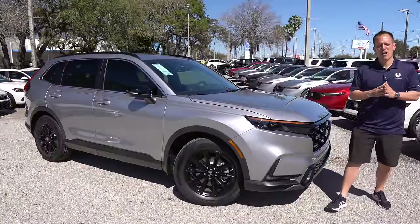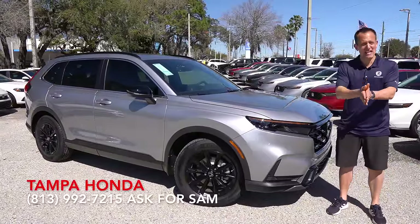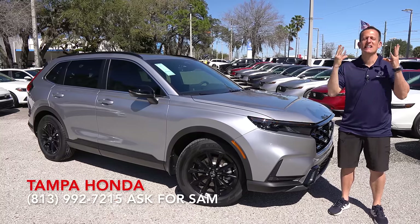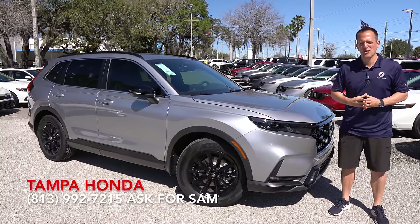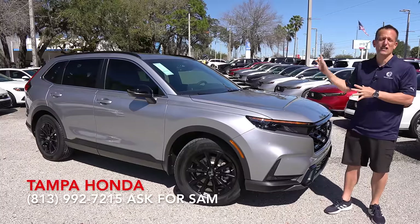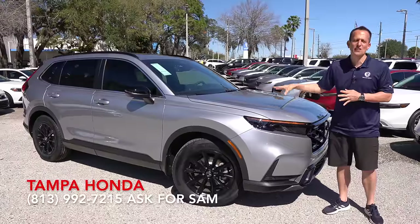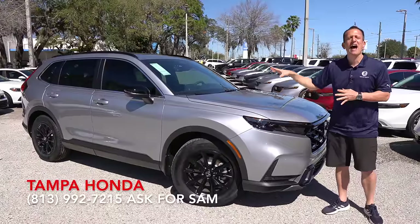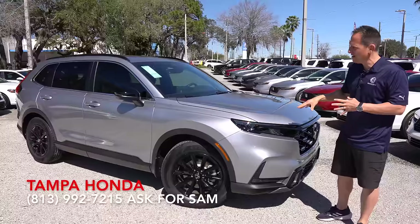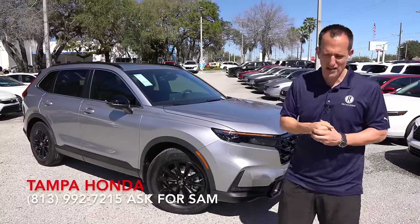Hey guys, what's up? It's Joe Rady from Rady's Rise. We're back here at Tampa Honda in Tampa, Florida. And guess what? I have that one top-selling compact crossover SUV from Honda. What is it? It's this vehicle right here — this is a 2024 Honda CR-V. This particular one is a Sport Hybrid L. But before we get into this Lunar Silver compact crossover, let's talk about what's going on here.